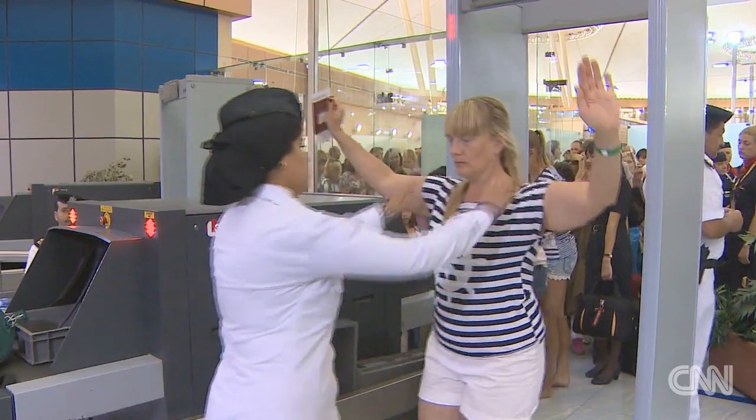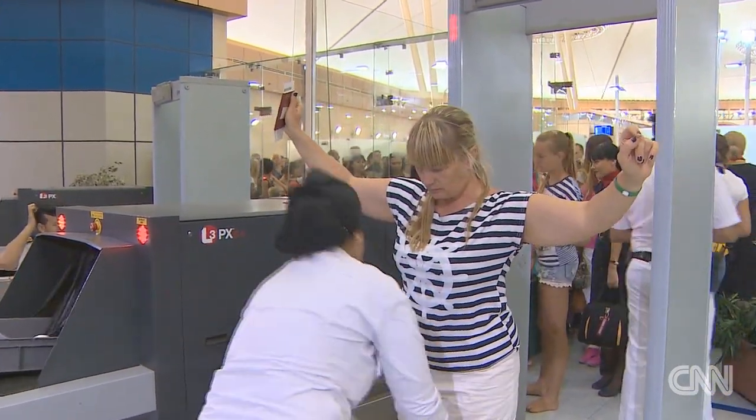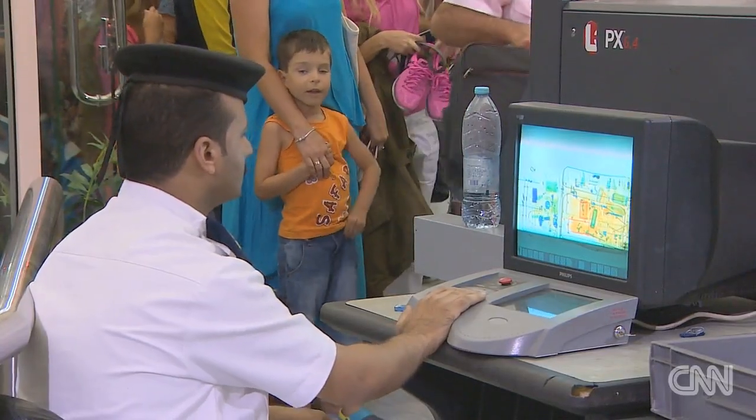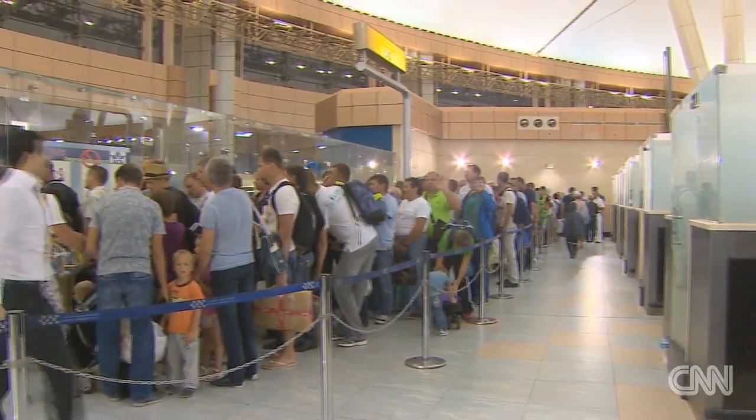Egyptian authorities say that this kind of machine is not used on any other flights. Officials have promised to increase security, but tell us it's too soon to say what more will be done to reassure everyone that it's safe to go home. Erin McLaughlin, CNN, Sharm El Sheikh International Airport.